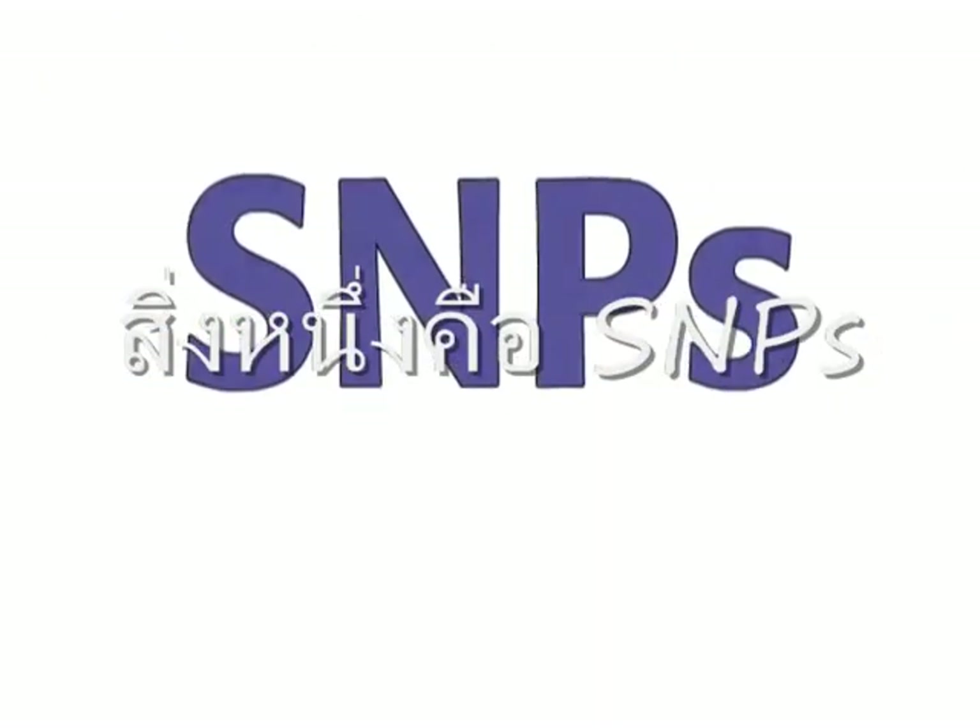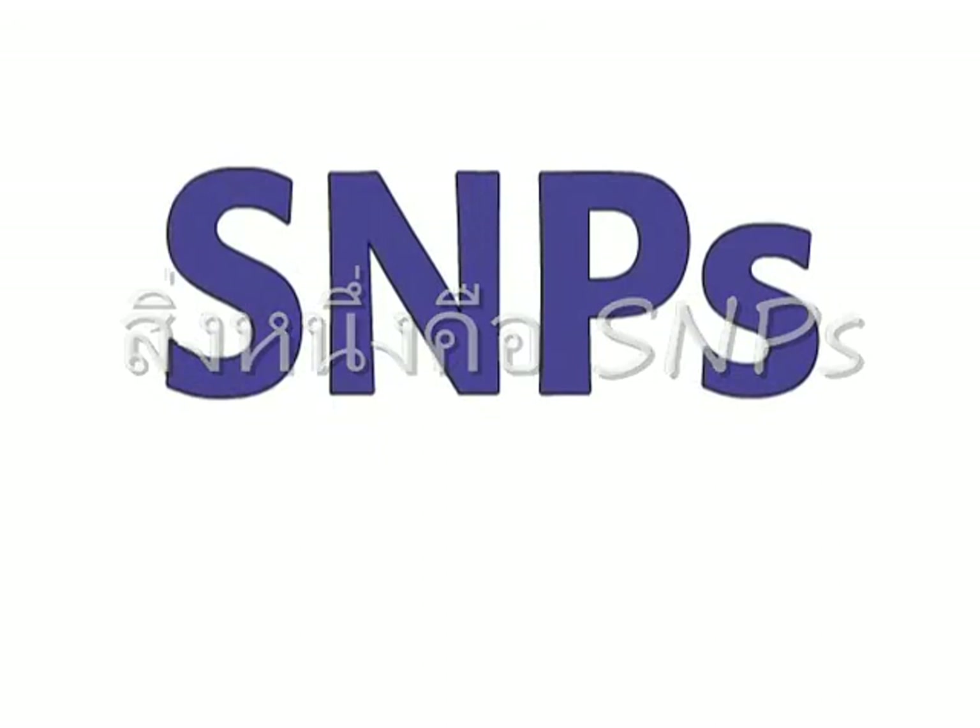So, what makes us different from one another? Well, for one thing, SNPs.